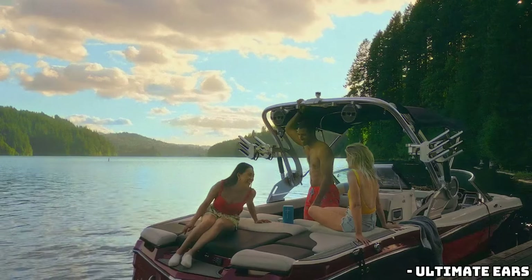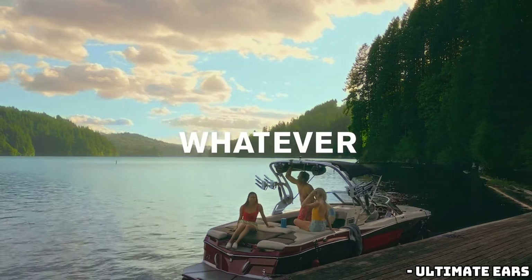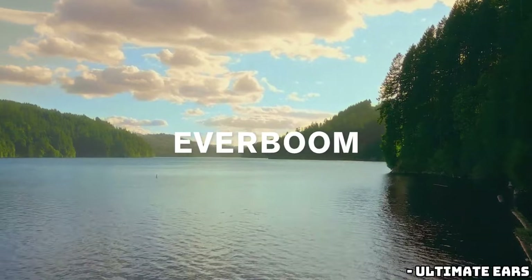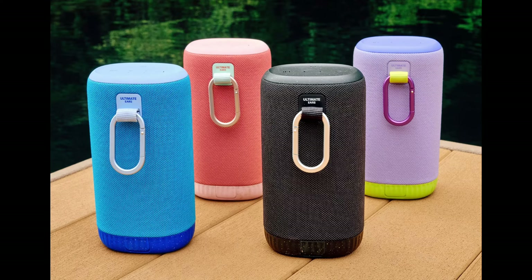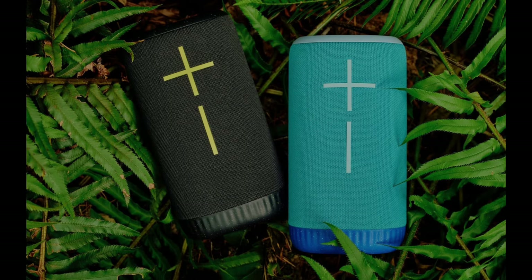Perfect for those pool or lake adventures. It also comes with a removable carabiner for easy carrying, an outdoor boost mode to enhance sound in open environments, and an impressive battery life of up to 20 hours. Plus, it's got easy NFC pairing for quick connections.